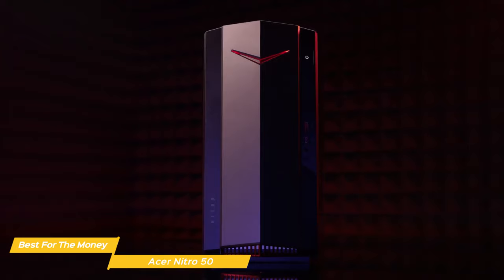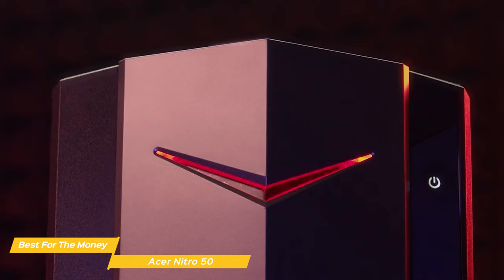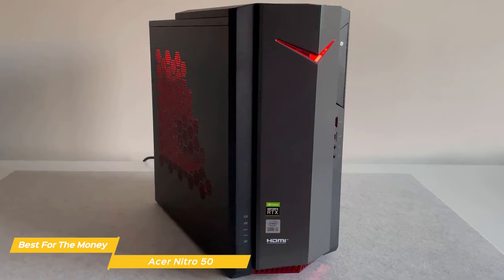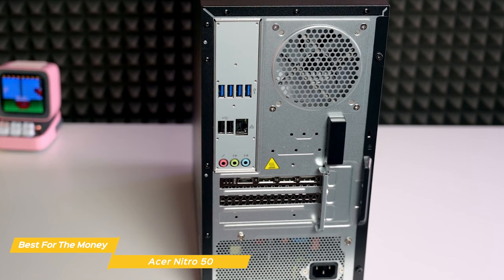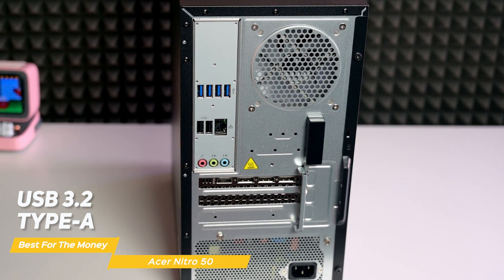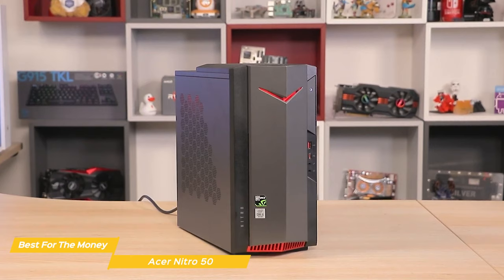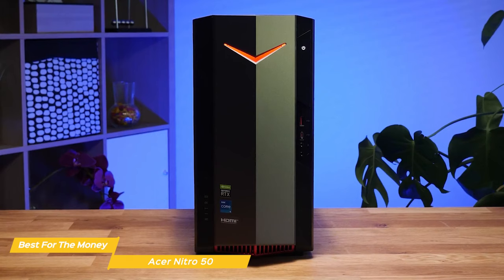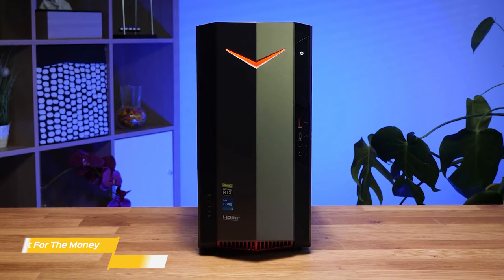In terms of design, the Acer Nitro 50 is a compact and stylish tower that should look good in any setup. The front is made of a sleek black plastic with a red LED lighting strip, and the rest of the body is finished in matte black paint. There's a good amount of ventilation on the sides and top, so you won't have to worry about overheating during long gaming sessions. When it comes to ports and connectivity, the Acer Nitro 50 has all the essentials, including USB 3.2 Type-A and Type-C ports, Ethernet, and HDMI, plus built-in Wi-Fi for wireless connectivity. Overall, it's really impressive what this machine can do for the price — it won't blow you away with high-end performance, but it will let you play modern games at 1080p with good frame rates. With its compact design and solid build quality, it's a great value for anyone looking to get into PC gaming.